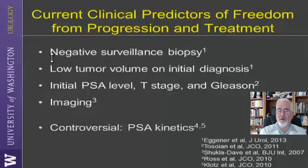Current predictors for freedom from progression apply not only to active surveillance but also to patients who had radical prostatectomy. While low-volume disease at initial diagnosis is a good prognostic sign, the initial PSA level, T-stage, and Gleason scores do not really help that much. PSA kinetics after radical prostatectomy are also controversial and cannot help us much, especially in the initial phases when PSA is very low.